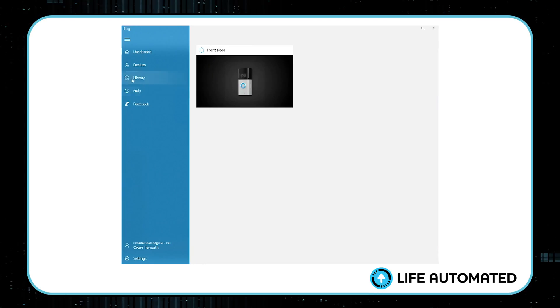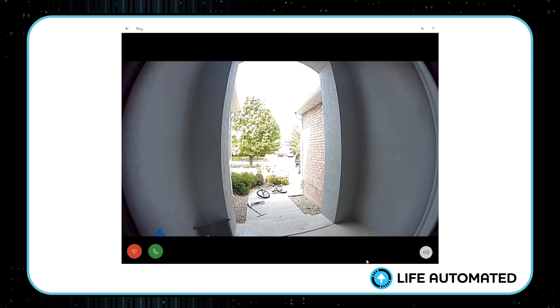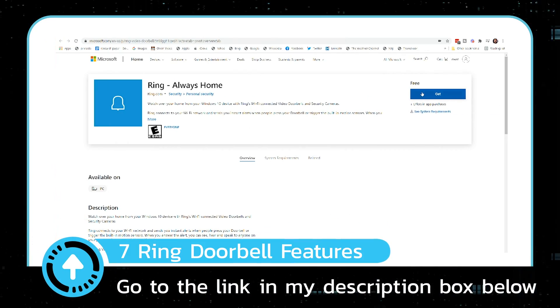This is a really convenient way to check in on your Ring doorbell without having to wait for the app to load, and you can have this window running on your PC all the time and check in whenever you'd like. Streaming on a desktop works for every model of the Ring doorbell, although it does use a ton of battery life, so you may want to skip this feature if you're not hardwired into your doorbell. Let me show you how to set this up — first, go to the link in my description box.